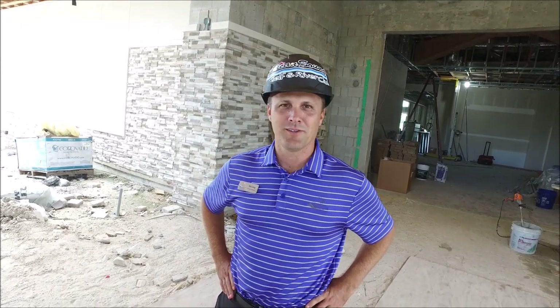Hello everyone. Today is July 19th. It's a beautiful Friday. We got an afternoon storm coming pretty soon, but I want to give you an update from Pelican Sound. This is your General Manager, Eric Long.